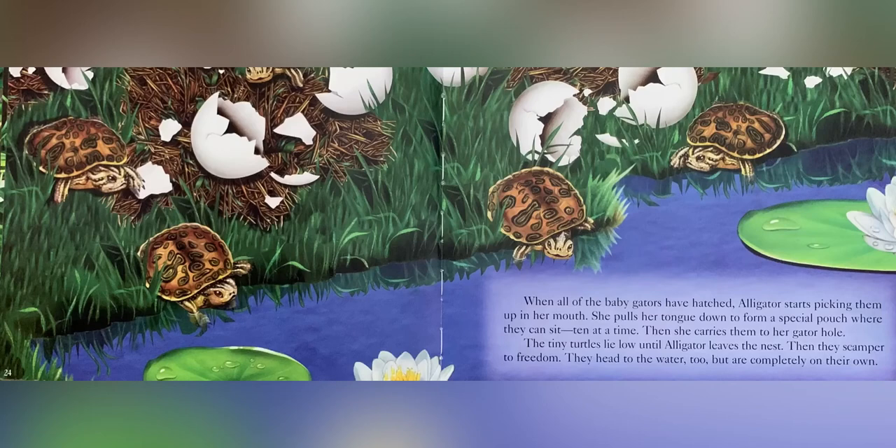When all of the baby gators have hatched, alligator starts picking them up in her mouth. She pulls her tongue down to form a special pouch where they can sit, ten at a time. Then she carries them to her gator hole. The tiny turtles lie low until alligator leaves the nest, then scamper to freedom. They head to the water too, but are completely on their own.